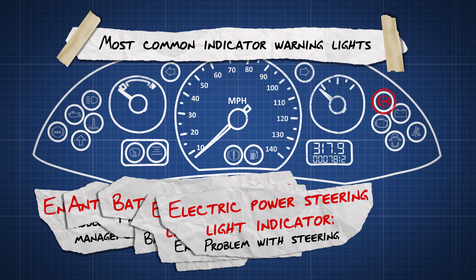Electric power steering light indicator. This indicates a problem with the power assisted steering. If this light comes on, the steering is likely to feel a lot heavier, which will make the car harder to steer.